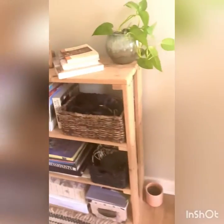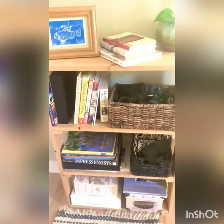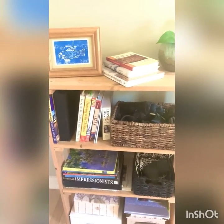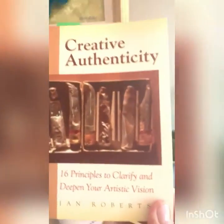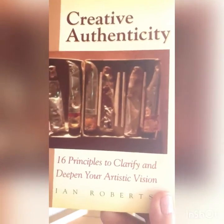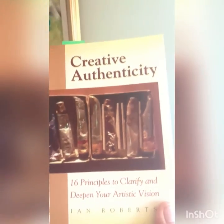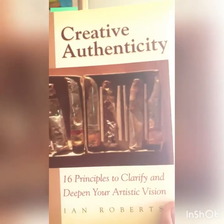This is just a little bookshelf with some reference books. I'm a big fan of Monet and occasionally will do a master study of one of the Impressionist works. Some books that I've found very useful — this one is called Creative Authenticity by Ian Roberts and you can follow him on YouTube. He has a website, ianroberts.com, and he's been a real inspiration. He's a wonderful artist as well as a teacher.